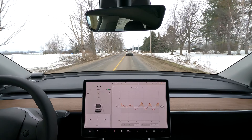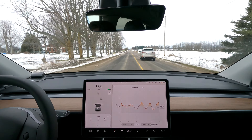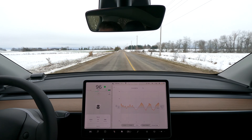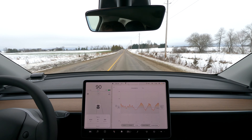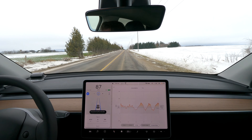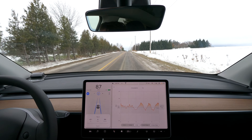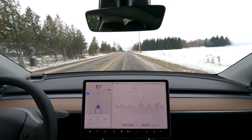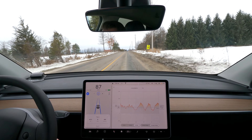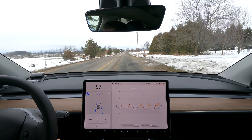It looks like a Buick Enclave — that person is just going to screw up my test, so I've got to pass. So it's two cars now that I've had to pass on the warm battery test. I didn't have to pass any on the cold battery test. Obviously these things are going to have a bit of an impact — use a little bit of energy to pass like that on a two-lane road, but yeah, just going way under the speed limit. I don't understand.